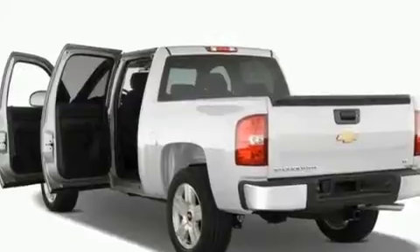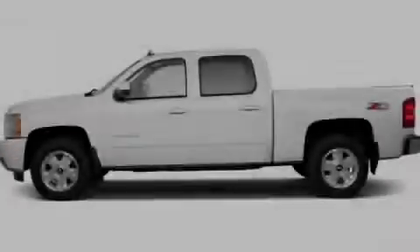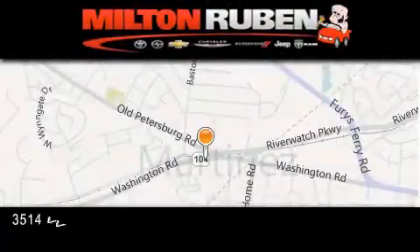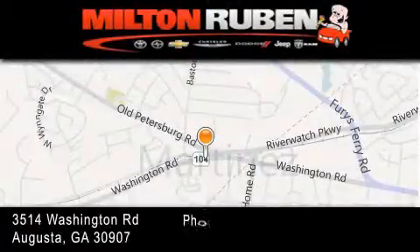Contact us today and schedule your opportunity to see this automobile in person. Come experience the Drive Baby advantage here at the Milton Ruben Superstore.